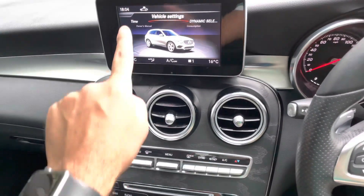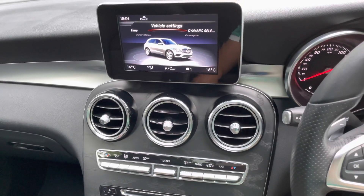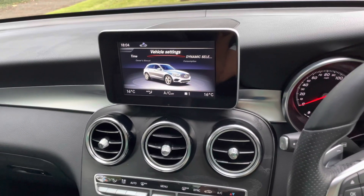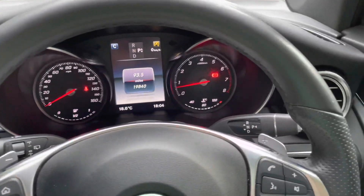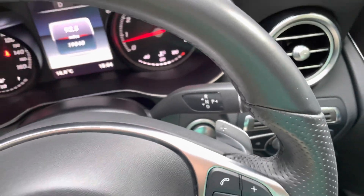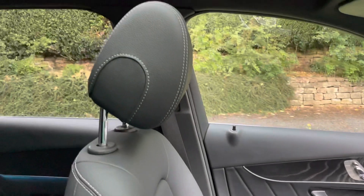You've got Mercedes Me Connect, start-stop, sat nav, and a media system which you connect via Bluetooth. You've also got keyless go, and the interior is finished in all-black Article leather.